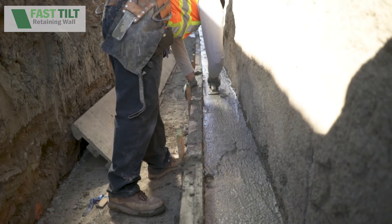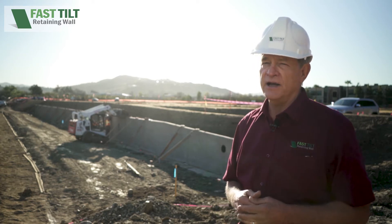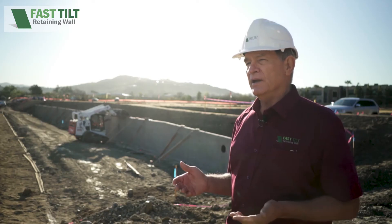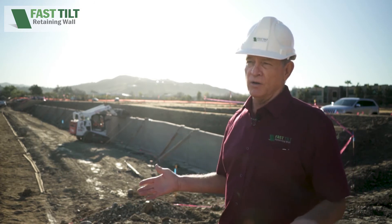We can go pretty well as high as you need to go. The primary advantages to using this system is the speed — we built this in 10 days. If this was done in masonry or cast-in-place, you're looking at at least one third more time, at least. The other advantage is the finishes we can put on it. We have a decorative concrete division that specializes in all kinds of techniques we can utilize to decorate walls.